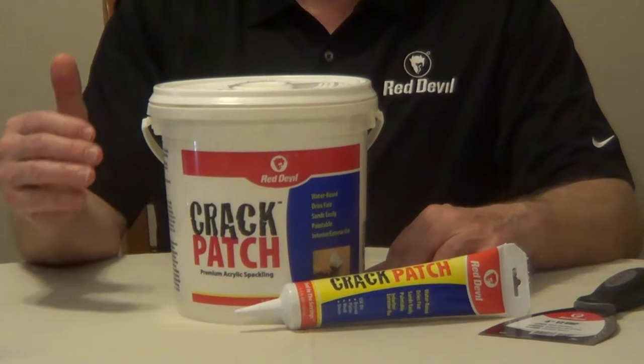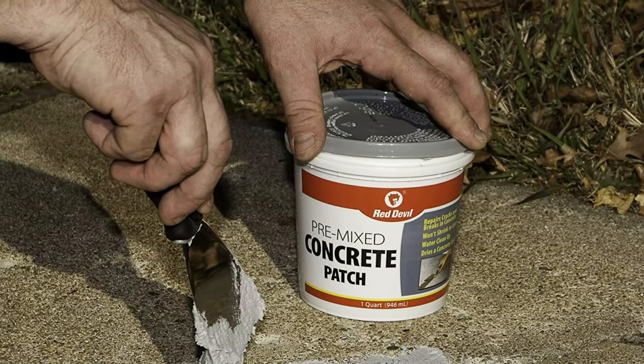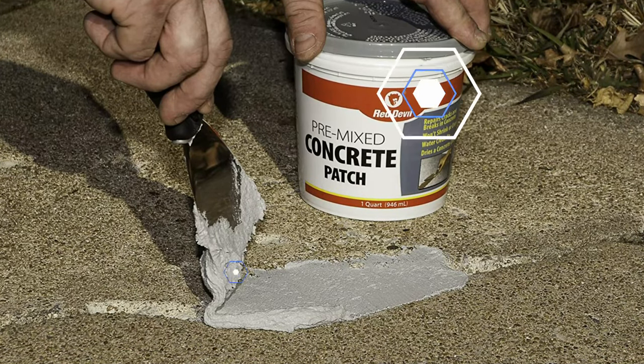Application simply requires the user to push it into the crack with a putty knife and smooth it along the surface. Red Devil adheres well, dries to a light concrete color, and won't shrink or crack, resulting in a long-lasting fix.